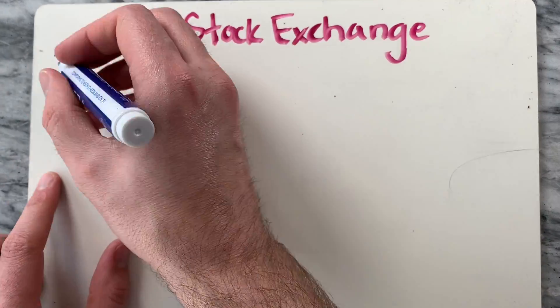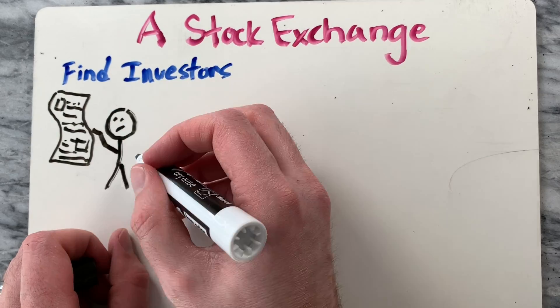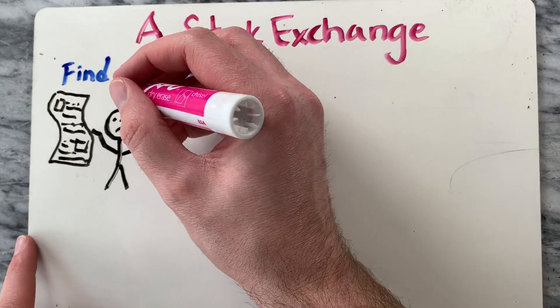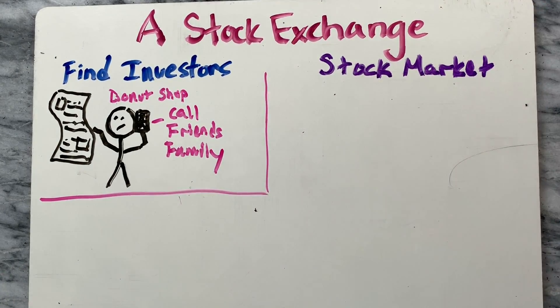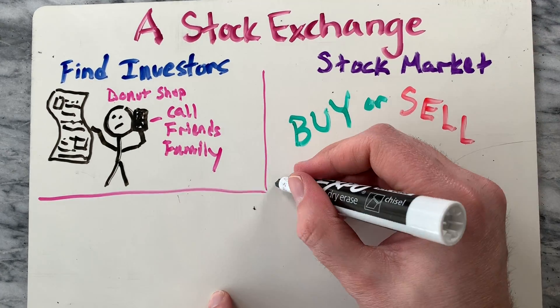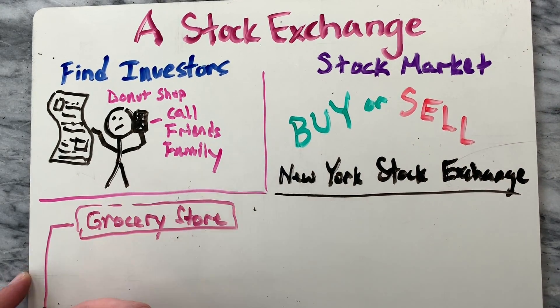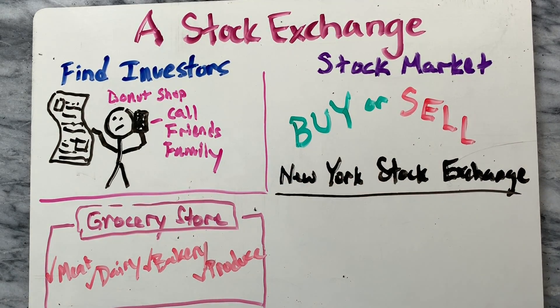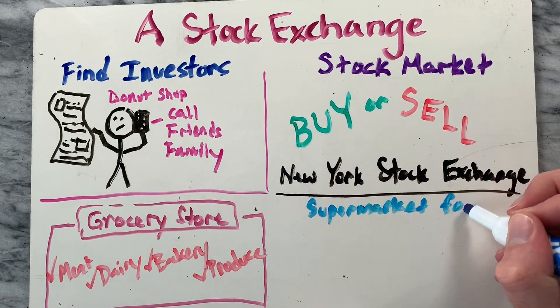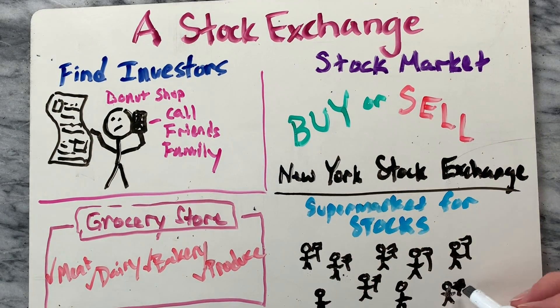Let's talk about a stock exchange by going back to our donut shop example. If you were interested in recruiting a pool of investors, where would you find these people? You could place an ad in the paper or contact friends and family, but this wouldn't work very well. A stock market solves this problem. Stocks in publicly traded companies are bought and sold at a stock market or stock exchange like the New York Stock Exchange. Think about why going to the supermarket is so convenient — because you can buy everything you need in one stop. The New York Stock Exchange is like a supermarket for stocks, a big room where everyone who wants to buy and sell shares of stock can go and do exactly that.